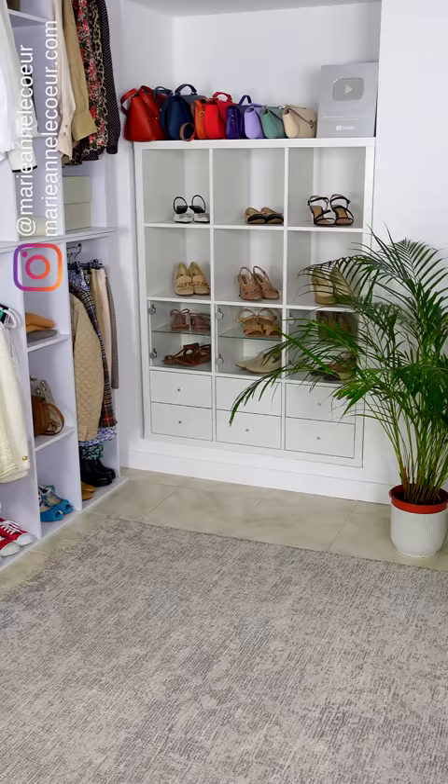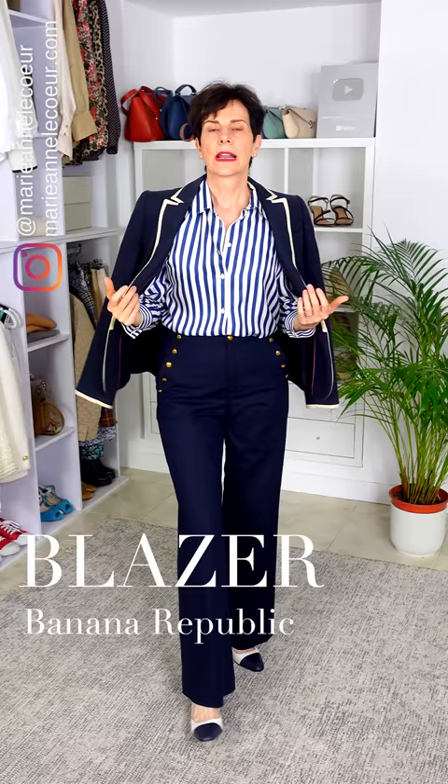You could ask me, 'Marianne, what else can we have on top?' Yes, we can have a blazer. Let's try that old blazer I've got. It works — we've got the liseré that is contrasting, the navy blue, and it's got the gold button, so that goes well. This is a neutral outfit; everything goes together. I would stay like this and not add a pop of color.